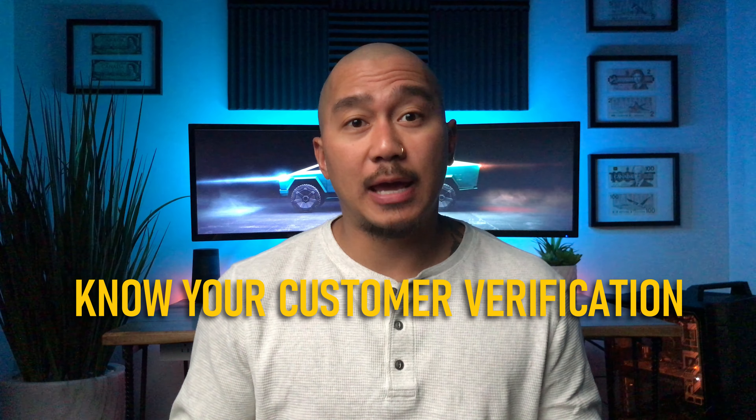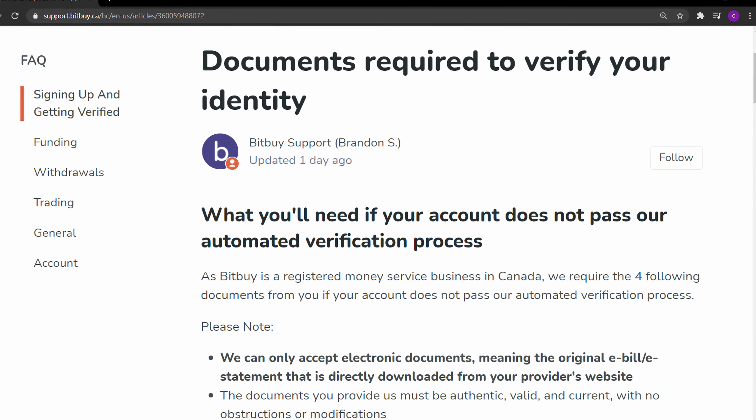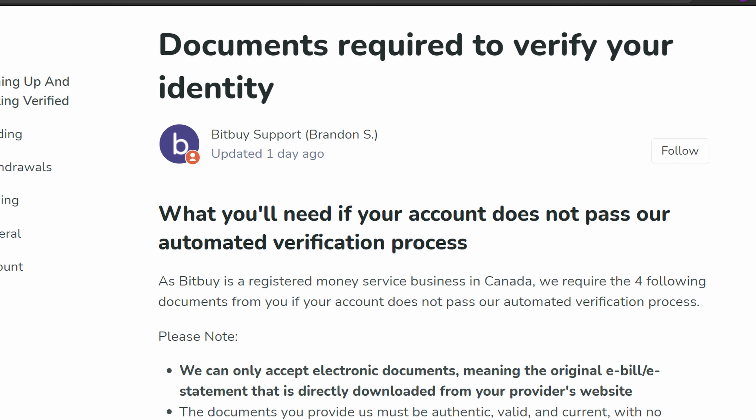You'll need to get verified. Bitbuy uses a third-party company called Trulioo for KYC verification to automatically ID you with the info you provide. If for some reason you can't be verified automatically, you will need to do it manually by sending documents to prove your identity. This verification process is a standard practice with other crypto platforms who are FINTRAC registered, as it is a requirement by law to prevent fraud, money laundering, and stolen identities.